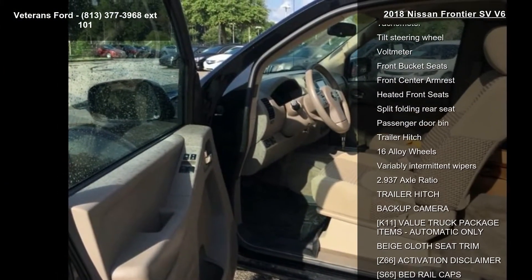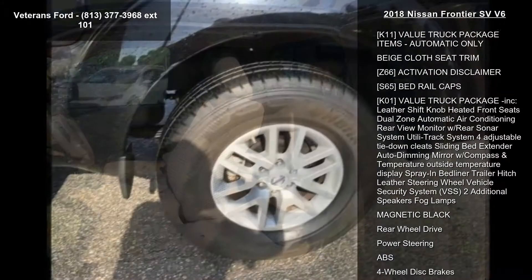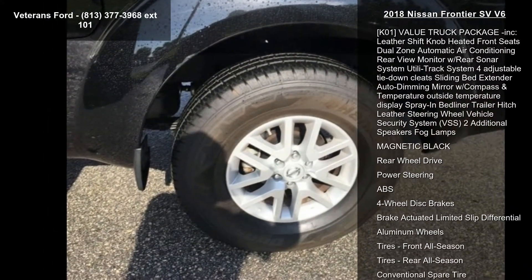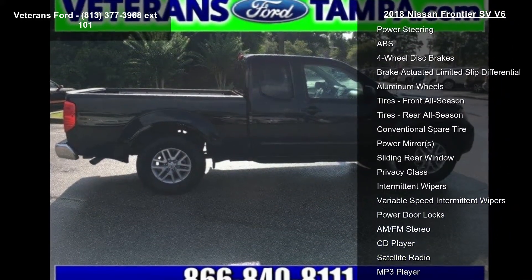If you are looking for a solid pre-owned truck, this might be the one. This vehicle shows low mileage and has a smooth ride. Let us put you in the driver's seat today — call or click to schedule a test drive.